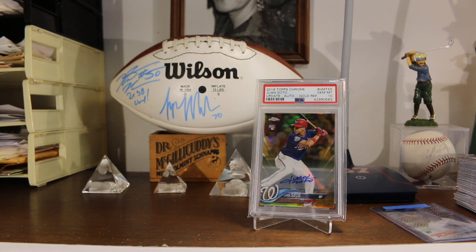Hey guys, Jay here. How y'all doing? Hope you're having a great day. I have my PSA pre-submission reveal — got some cards here that I'd like to show you that I'll be submitting to Mike O for PSA submission.